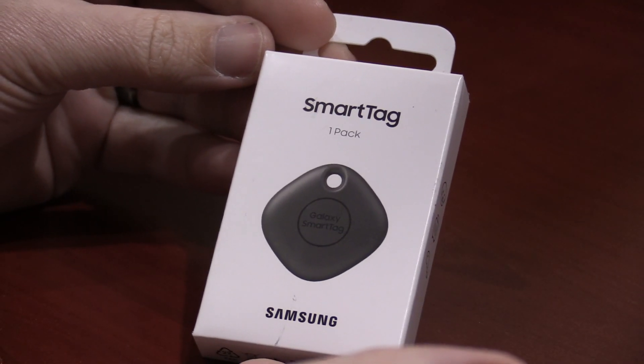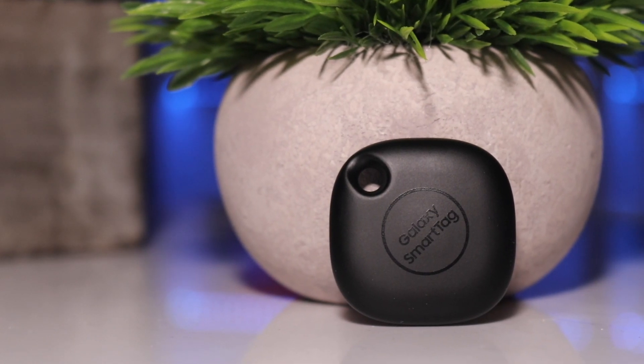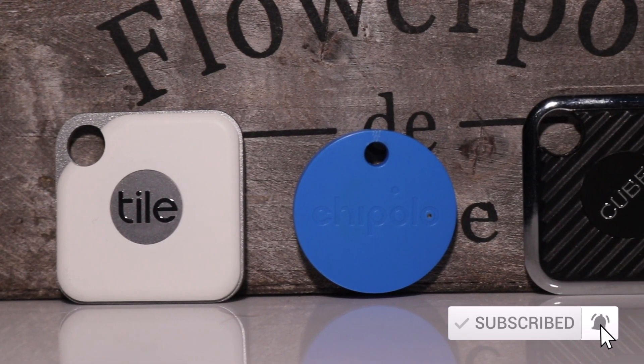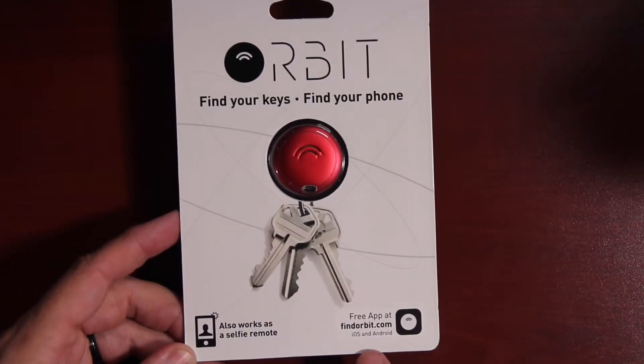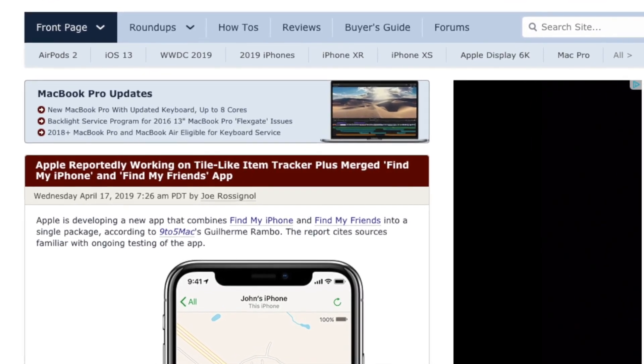Today we're going to check out the brand new Bluetooth tracker from Samsung which they call the Smart Tag. As you probably know there are a lot of Bluetooth trackers currently on the market — brands such as Tile, Chipolo, Cube, Orbit, and many many others. And let's not forget about the rumored Apple AirTag.